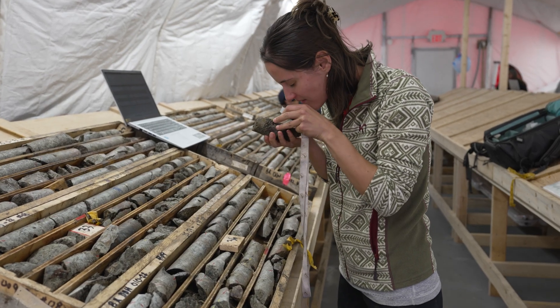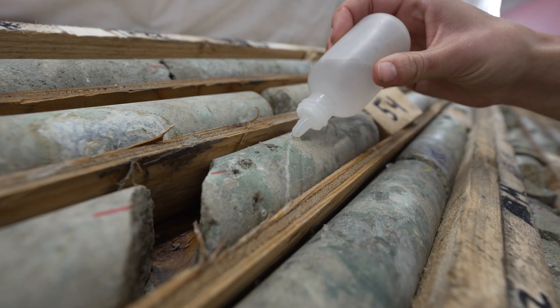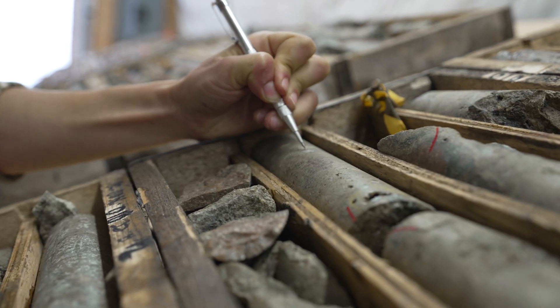The core loggers analyze the rock — they pick out zonations and changes within the drill core, and then we use that data to inform our understanding of where we're at in the system.